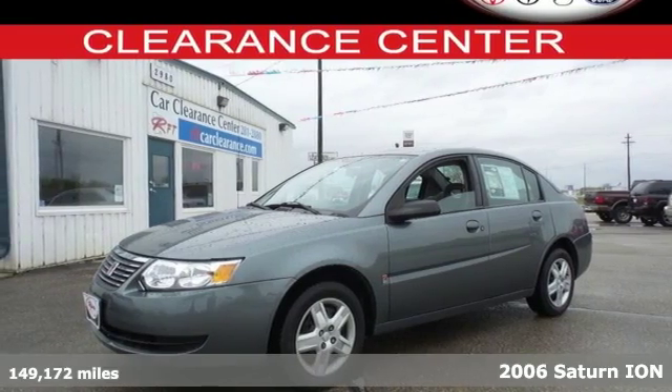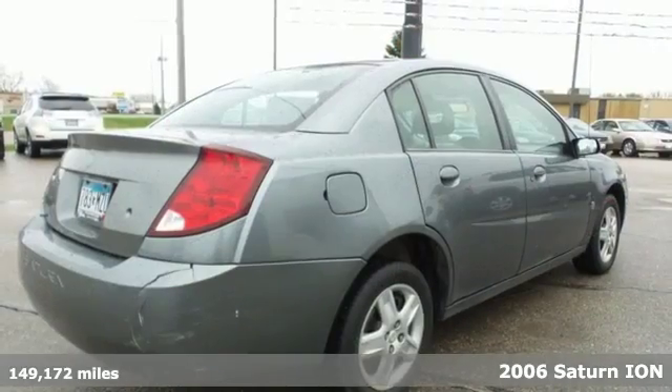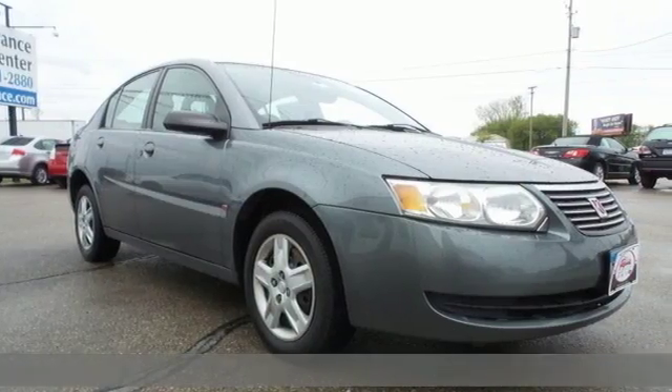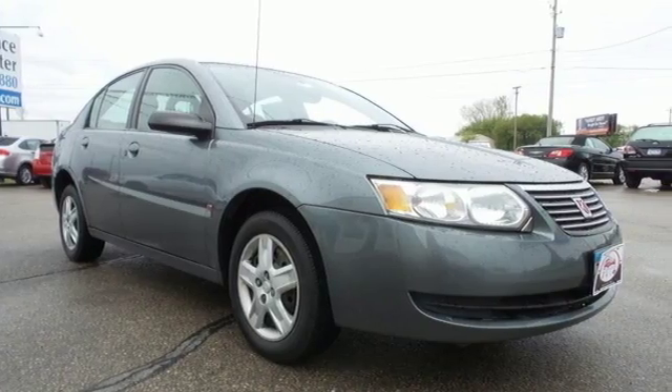It's a 2006 Saturn Ion Sedan. Standard features include tilt steering wheel, front and rear stabilizer bars, daytime running lights and a premium audio system with a CD player.